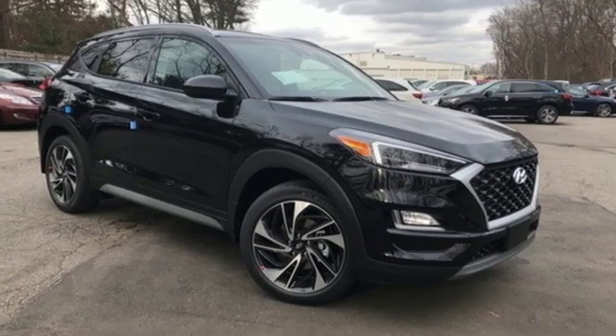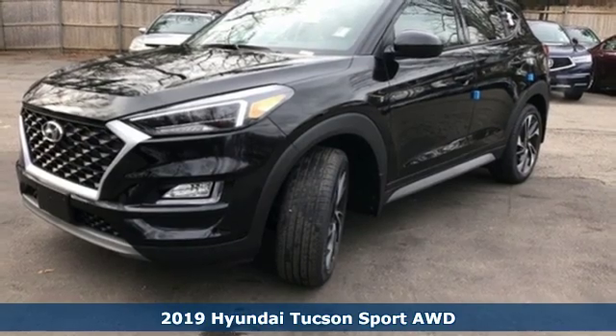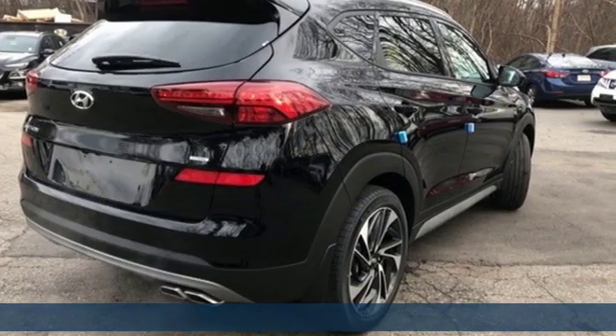It's a new 2019 Hyundai Tucson, built with an eye toward fuel economy and a right foot toward performance. It comes with great features you love.